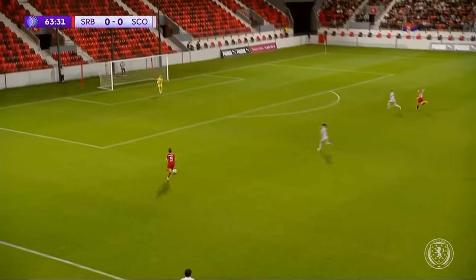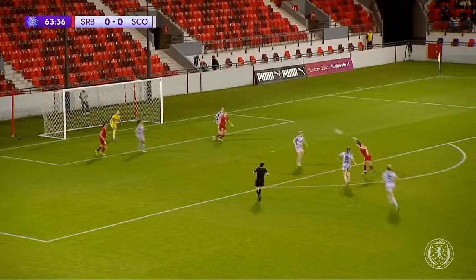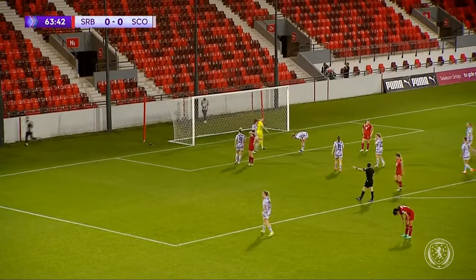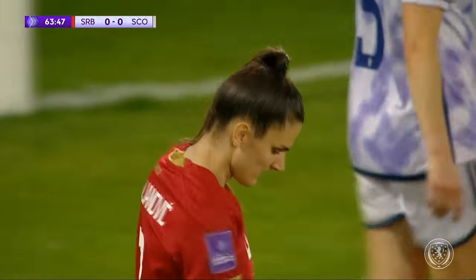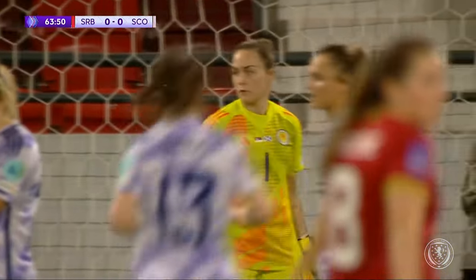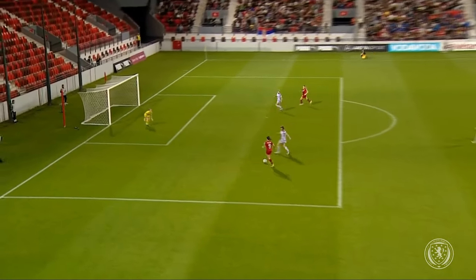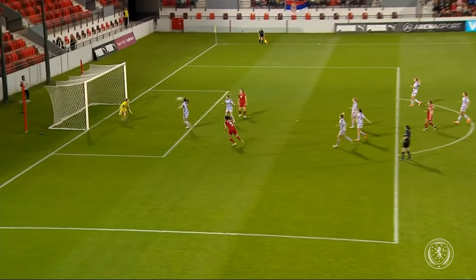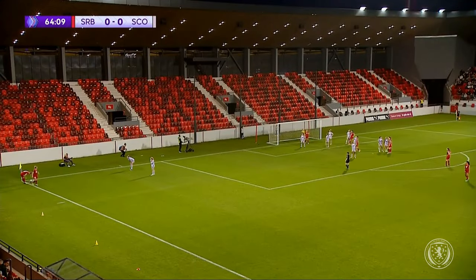Damjanovic is in behind the Scotland defence - the Bayern Munich striker up against Lee Gibson. You didn't expect that! Damjanovic can't believe it. I was expecting her to open her foot up and stroke it across the goalkeeper into the bottom corner. Thomas, I thought Rachel Corsi could have got closer and narrowed the angle slightly. But it's an easy stop in the end for Lee Gibson - really poor finish from the Bayern Munich striker. She tries to just stab a toe at it; she could have just opened up with the right foot.